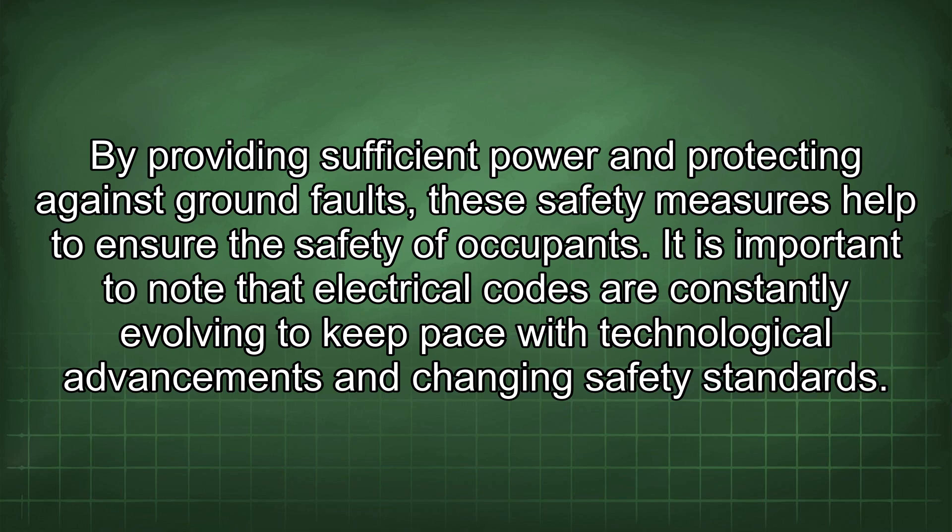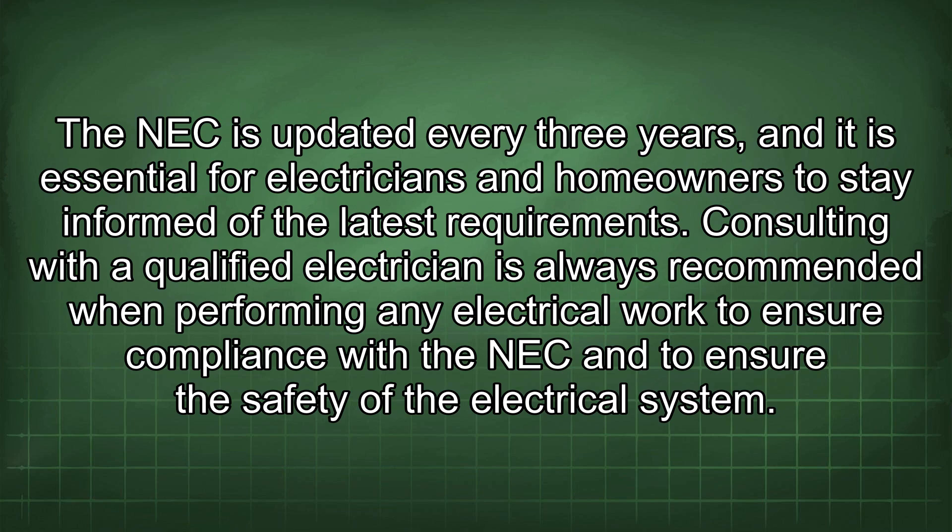It is important to note that electrical codes are constantly evolving to keep pace with technological advancements and changing safety standards. The NEC is updated every three years and it is essential for electricians and homeowners to stay informed of the latest requirements. Consulting with a qualified electrician is always recommended when performing any electrical work to ensure compliance with the NEC and the safety of the electrical system.